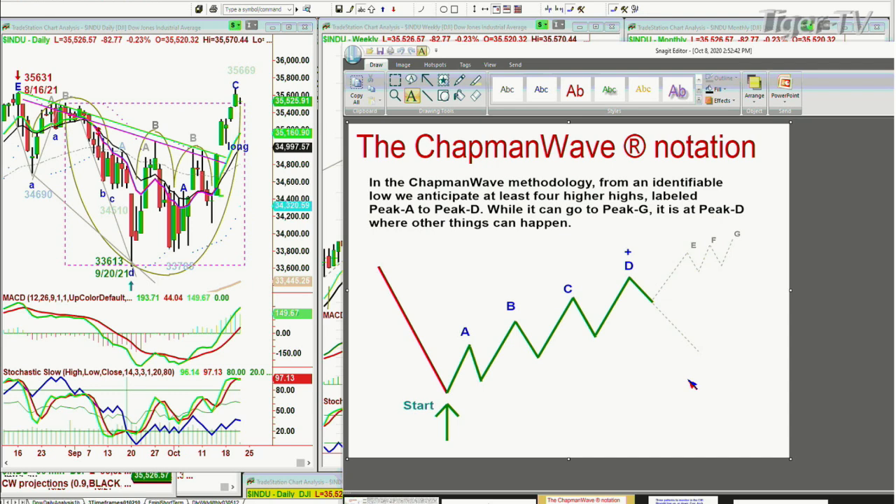The obligation of the Chapman methodology is to try to identify a low, then go from a buy signal and see if it gets upgraded to a buy mode, meaning that it should go to at least four higher peaks. I alphabetize these peaks — grading them A through G. At D, the fourth highest peak, other things can happen; that's where we've often seen the deepest corrections.